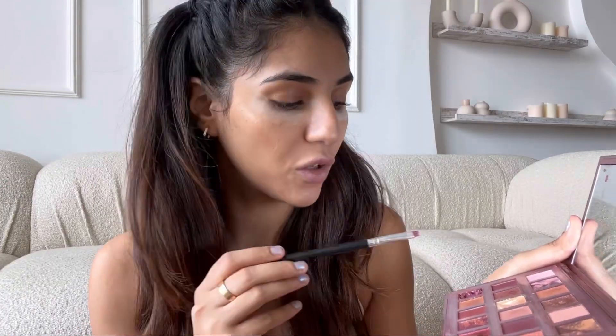I'm going to be taking this Huda Beauty palette called Naughty. It's one of my favorite favorite eyeshadow palettes ever. If you don't have it, please get your hands on it — you will not regret it. I'm going to be using this shade called Slippery. It's one of their cream eyeshadows, super nice, super glowy. I feel like I took a lot of it, so I'm going to blend it.